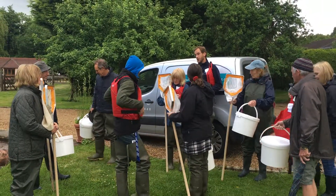Glenn, what's happening here today? I'm running a Riverfly training session, training some volunteers on the Tillingbourne stream on how to monitor the invertebrates within the river.